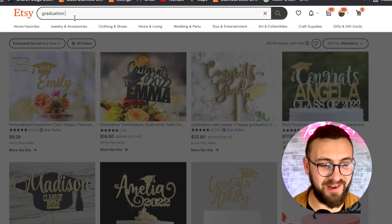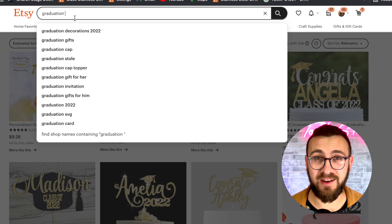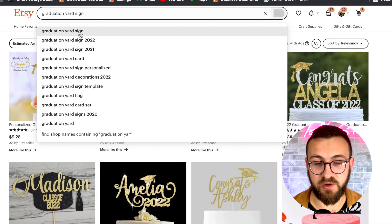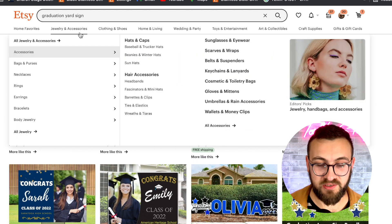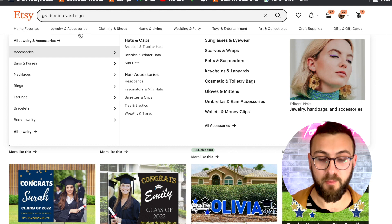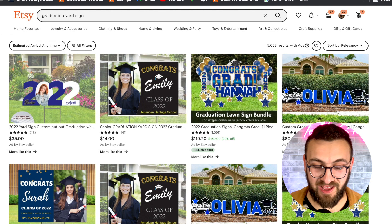Number four: if you do any sort of sublimation or any kind of signage, graduation yard signs are great. It's interesting — people do a lot of these during this time of year. They want to present their friend or their daughter on their lawn and say, 'Hey, she graduated.' So graduation yard signs are a great one.